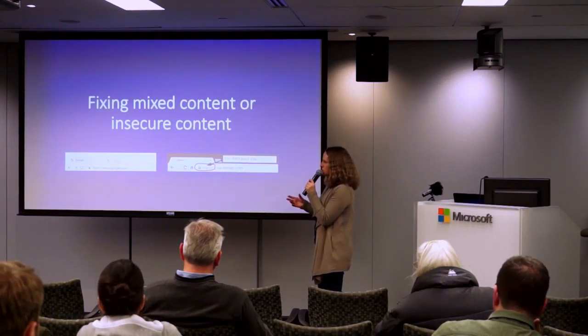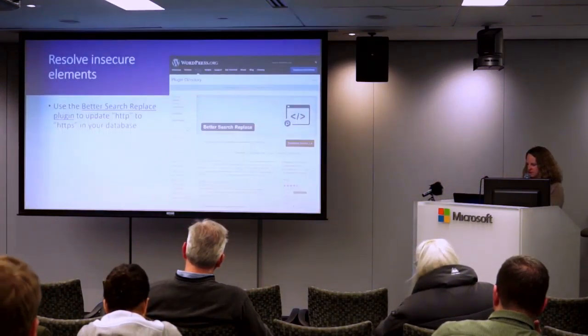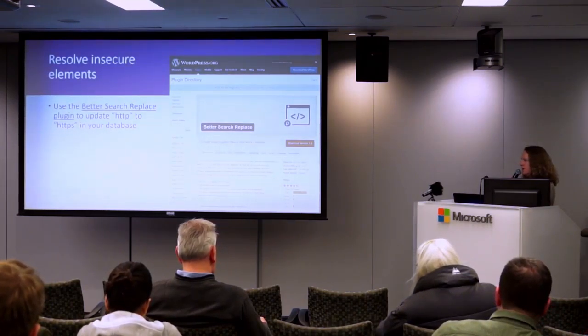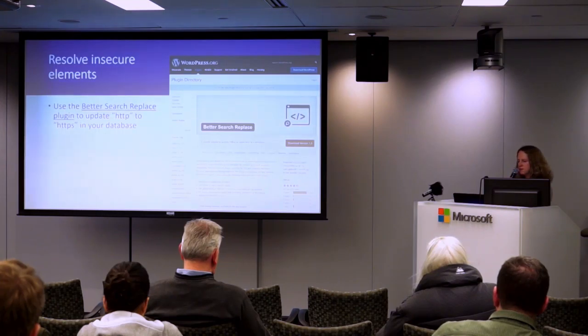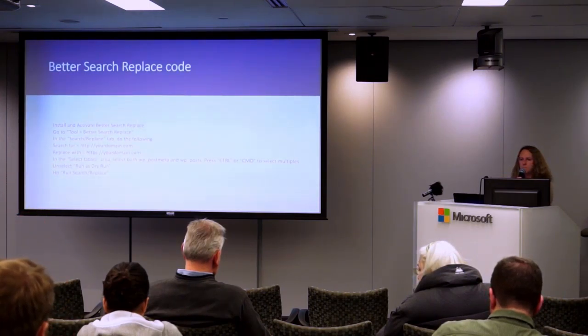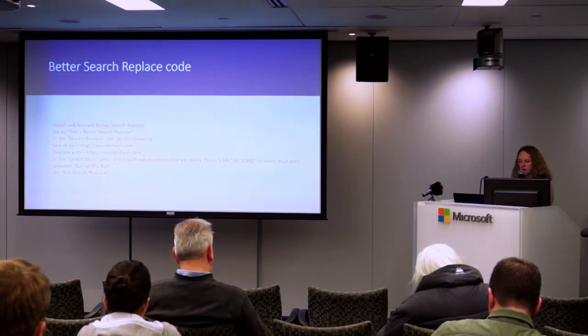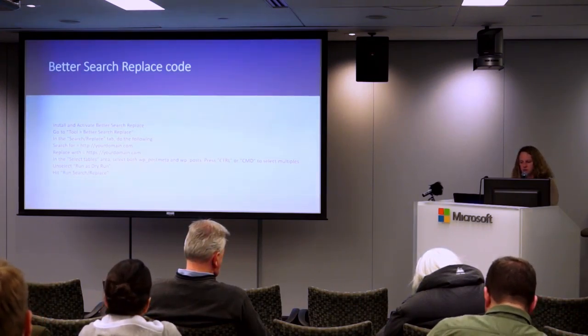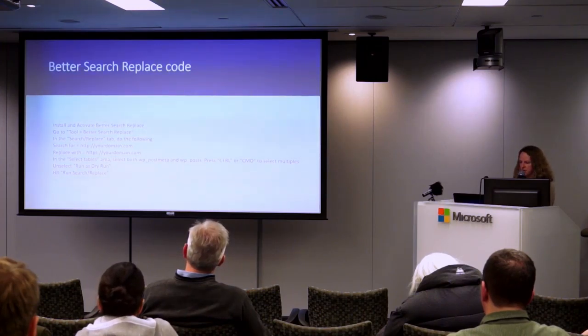You're going to have mixed content or insecure content — what you really want is that green lock. You don't want a yellow triangle or a red triangle; it's almost worse to have that than to have a non-secure website. For resolving insecure elements, the best way to start is with the Better Search and Replace plugin, which will update HTTP to HTTPS in your database. That might not catch everything, but there are settings in the plugin you can use.